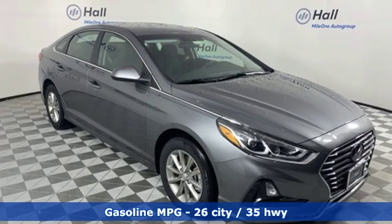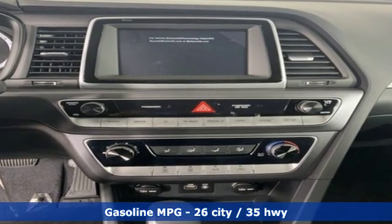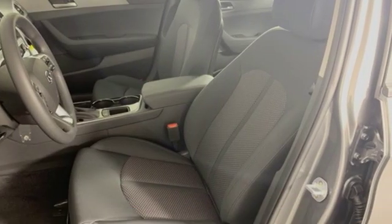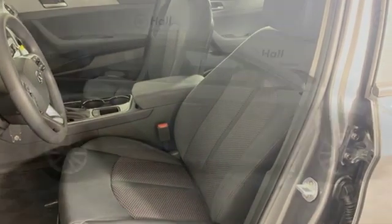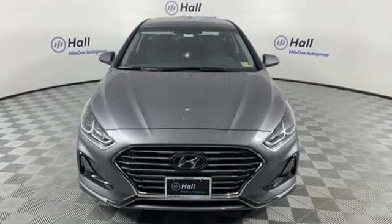Features include streaming audio, wireless phone connectivity, air conditioning, three 12-volt power outlets, manual tilting steering column, inline four-cylinder engine, aluminum wheels, gas pressurized shocks, and smartphone wireless charging.